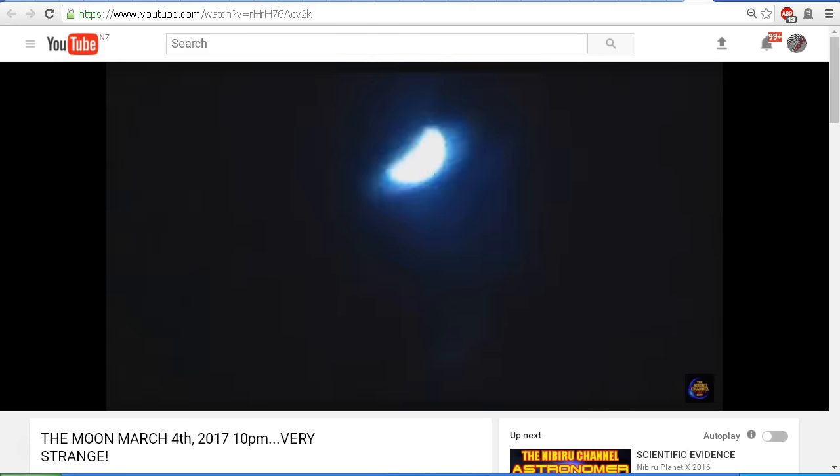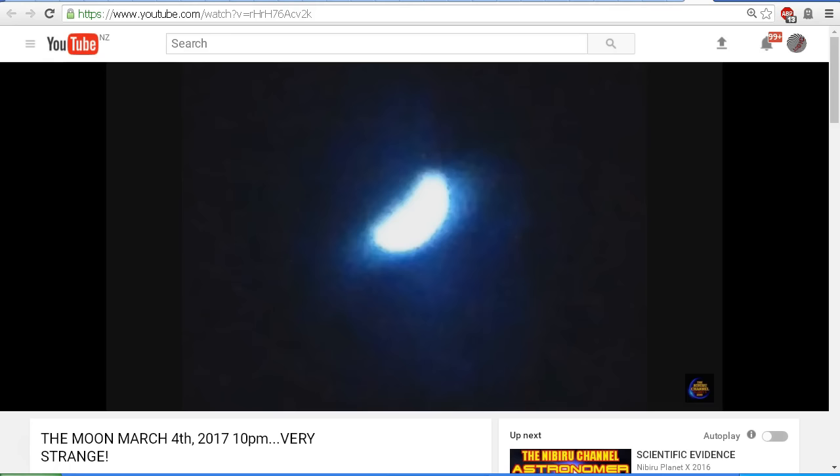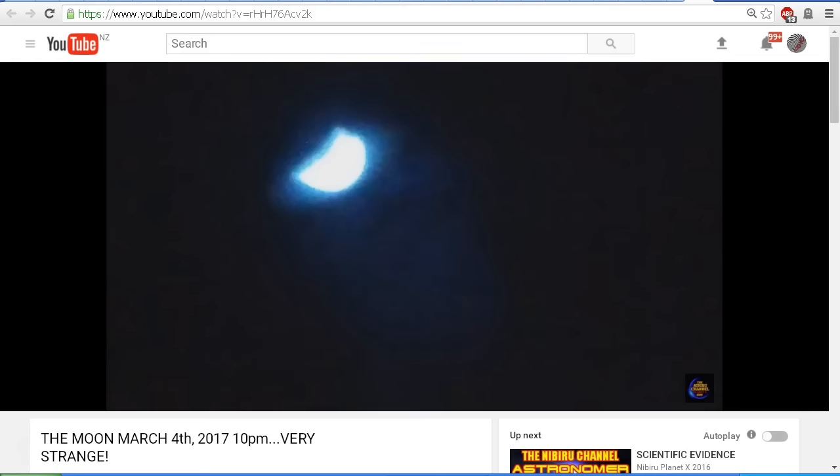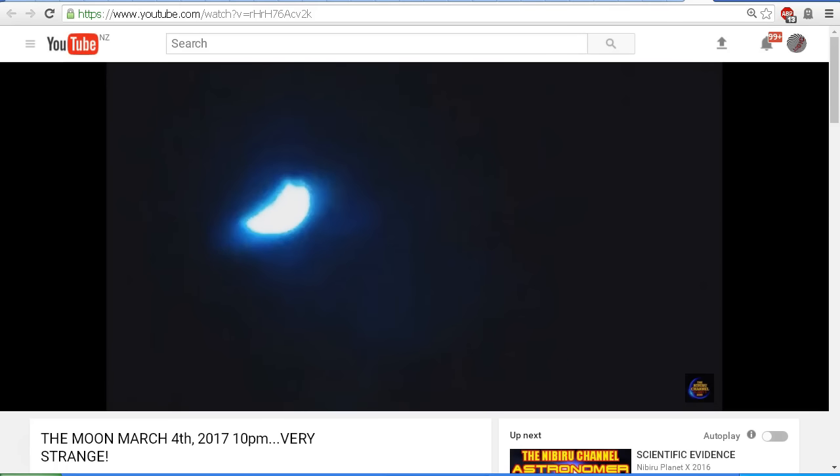Of course I'm being very sarcastic, and in my earlier video I did promise that I would film the moon tonight with my Nikon P900 camera, and we would compare the images that I get with what we're seeing in this video. So we're going to take a look at some of my images from tonight and compare how they look.